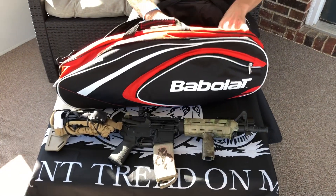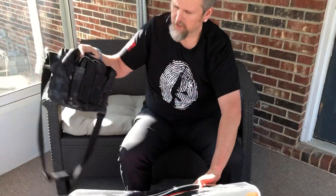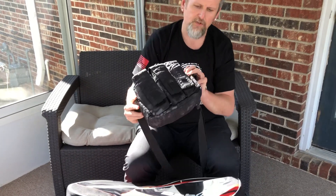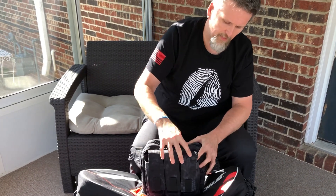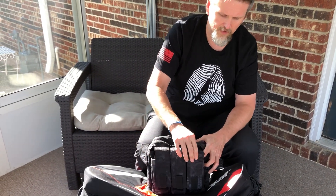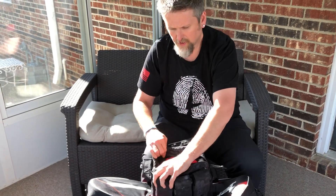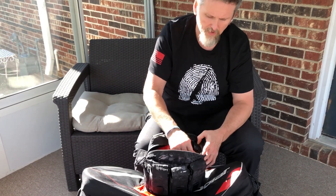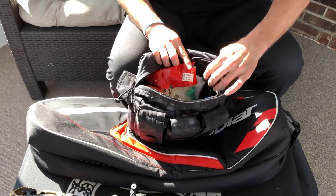On the other side I've got an active shooter bag by SOE — this is a Kryptek Typhon. I prefer to run three mags up front; you can run two mags per pouch, but I don't want to overlay it.